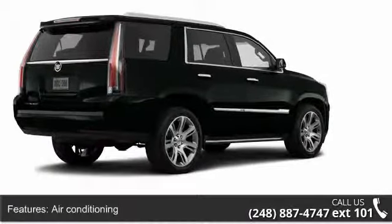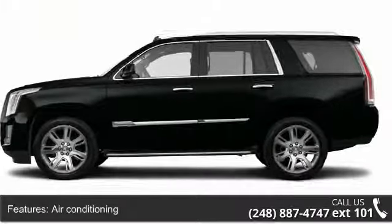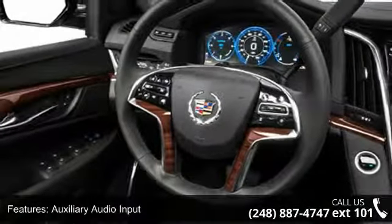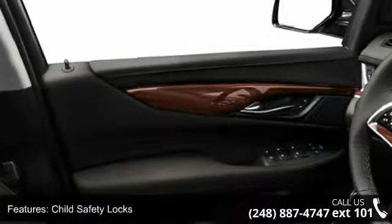Some of the top features included with this vehicle are air conditioning, anti-lock braking system (ABS), auxiliary audio input, child safety locks, daytime running lights, electronic stability control, full-size spare tire, heated passenger seat, and navigation system.